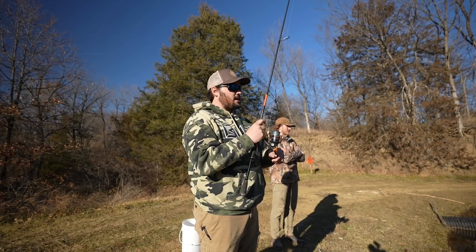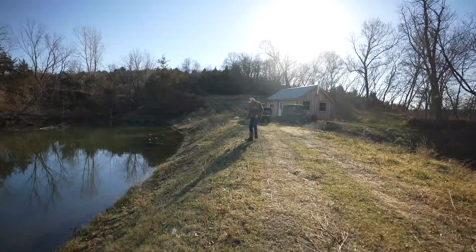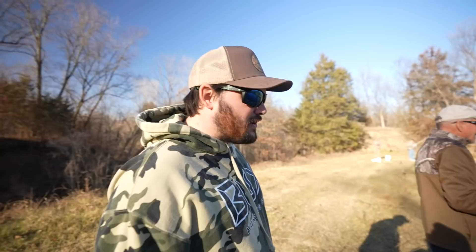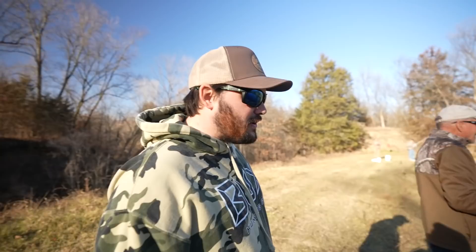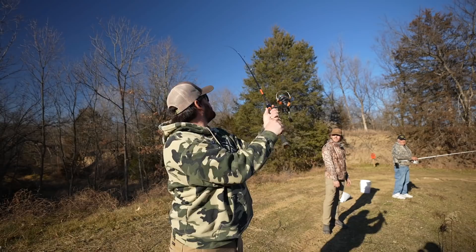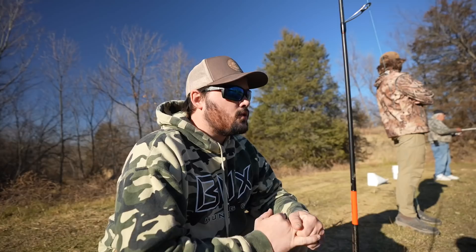Craig keeps hitting the bottom, dragging on weeds, repositions his cast — and fish on! He's got it! It came up out of the water twice — incredible fight! Turns out he was using wax worms on an ice fishing rig. Never seen that used in open water but hey, it works. We've got two in the box so far and the action is going.